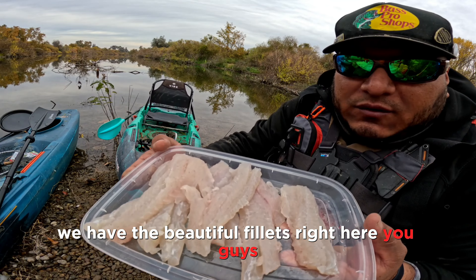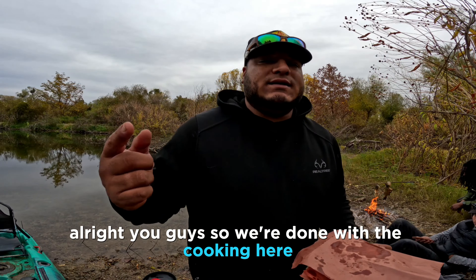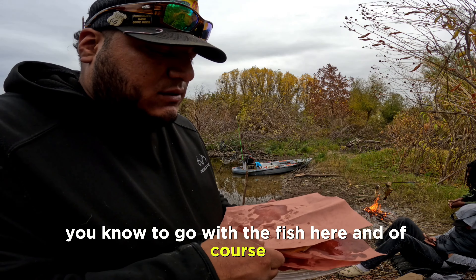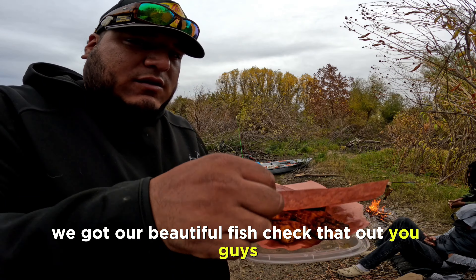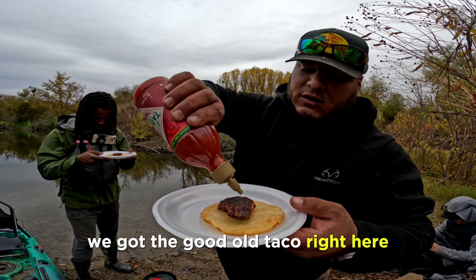We have our seasoning mix here, going to go ahead and take this out and spread it around. Alright you guys, we're done with the cooking. Check this out — we got some good old tortillas to go with the fish, and of course our beautiful fish. Let's dig in. We got a good old taco right here.